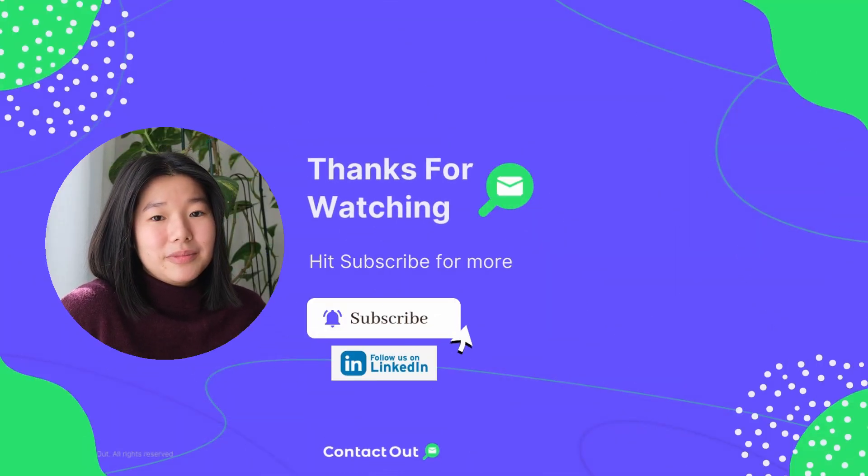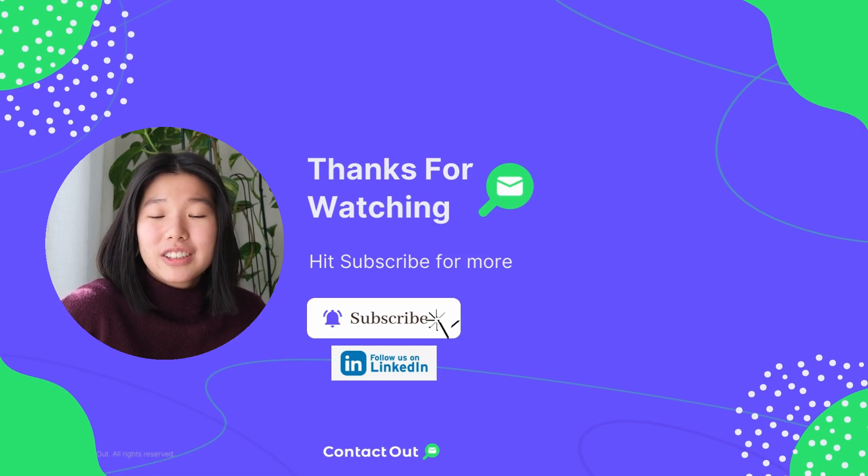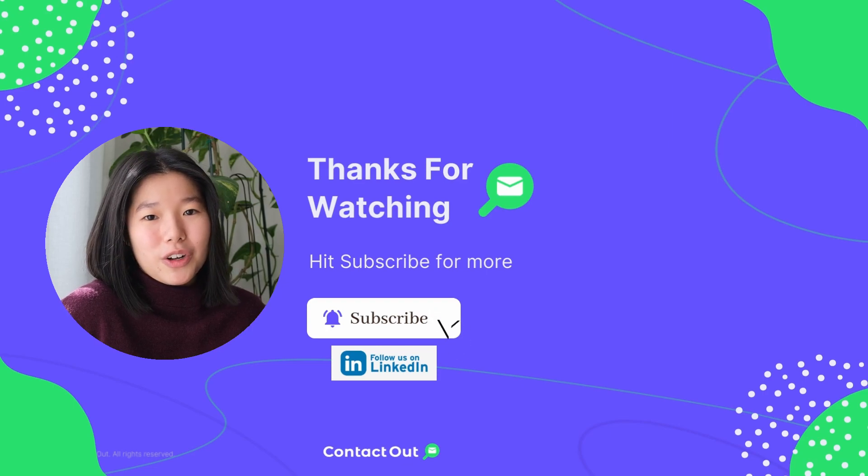And that's it. Subscribe for more content like this, or if you want more bite-sized, everyday content, head over to LinkedIn and give us a follow.